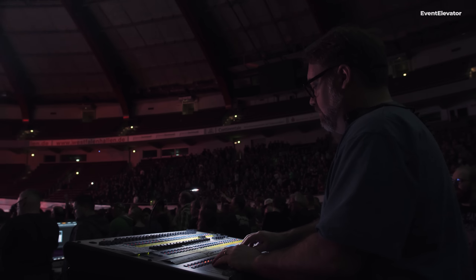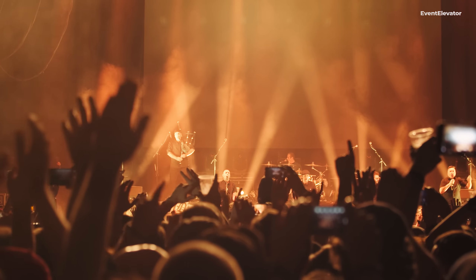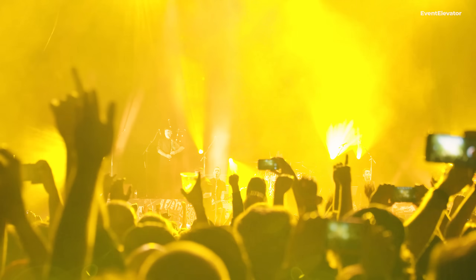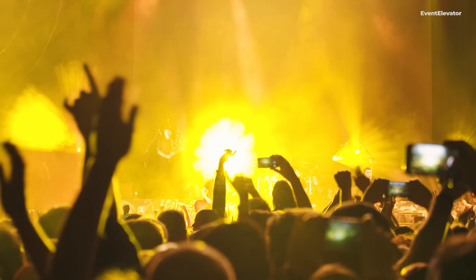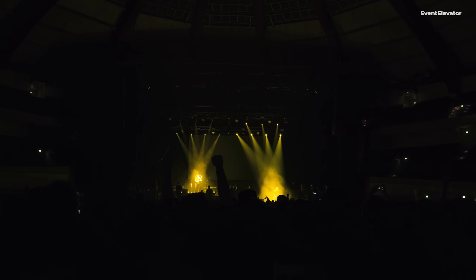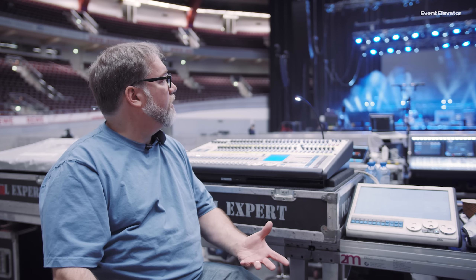A lot of people think of Avolites as just an older rock and roll type thing and that the technology isn't quite there. But with their newer Titan software, it's on par with any of the other consoles — your Grand MA or your Hog 4. I run a main and a backup console. They are linked in a TitanNet session, and it runs to the stage into an ArtNet converter, turns it back to DMX. We're running eight universes — six universes in the flown rig and two universes on the floor.